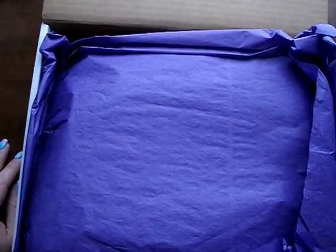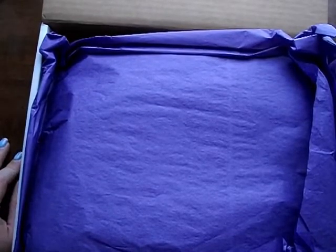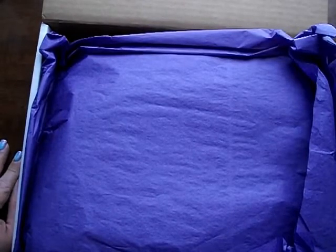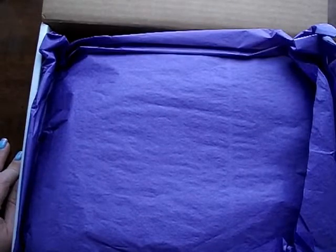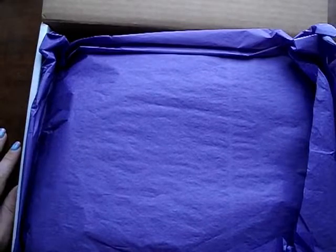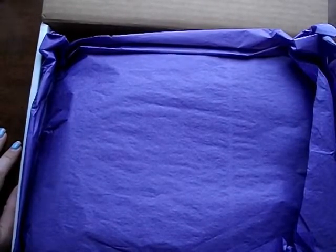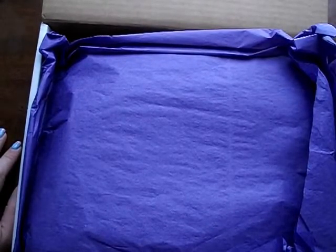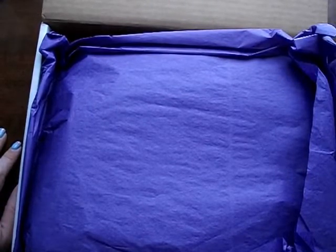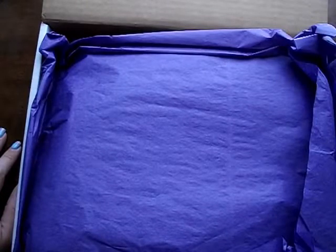Hey Flosstube, it's Sarah with Our Stitching Kingdom. I'm here to do the Stitchy Box Spring Box Unboxing. I love these boxes. Liz at Stitchy Box is amazing — she's a one-woman show. She curates these fabulous little things and it's super fun. There's patterns, there's fabric, there's a whole bunch of fun things to see.